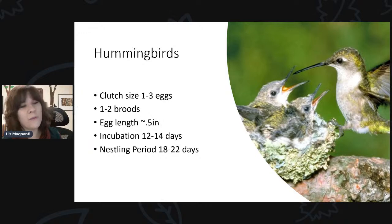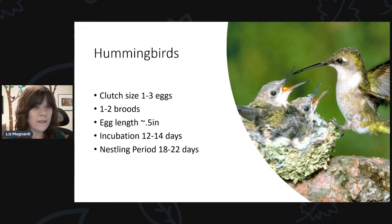As far as clutch size goes, they'll lay anywhere between one and three eggs — usually two — and have anywhere between one to two broods a year. Their eggs are quite small, only about half an inch long. Once the eggs are laid, the female will sit on the nest and incubation time is about two weeks — anywhere between 12 and 14 days. Then those eggs hatch and the nestlings will be in the nest for about three weeks, anywhere between 18 to 22 days, and then they're off. As the babies grow, they will actually expand that nest because it doesn't quite fit them very well.